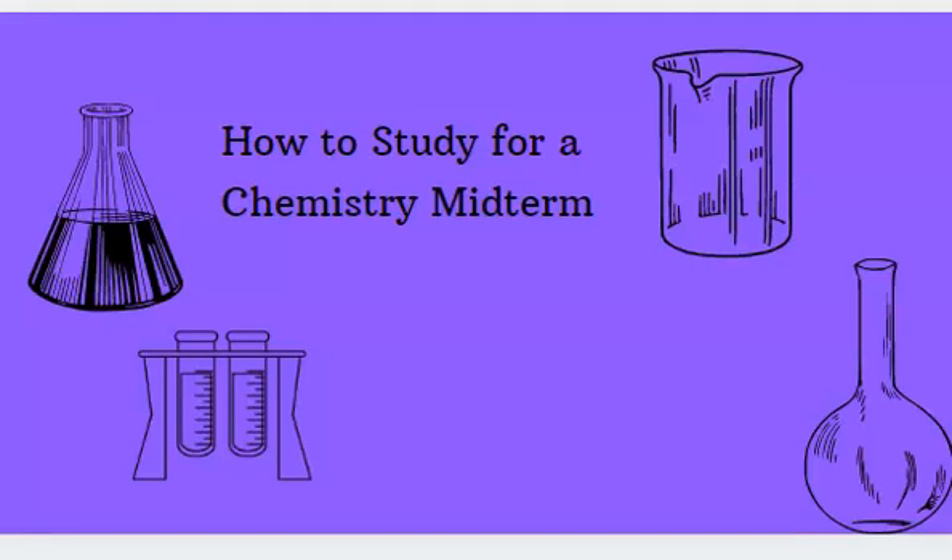In this video, we're going to go over how to study for a chemistry midterm. You think, do I even have to study? The answer is, you sure do. You probably already know chemistry is not easy, but all of a sudden you're going to have a big chunk of information that you are going to have to know and answer correctly.